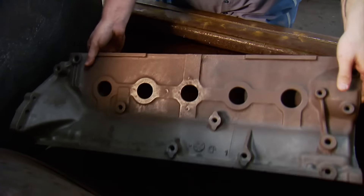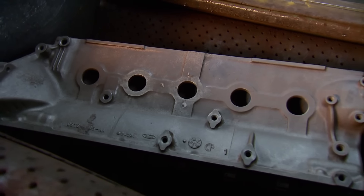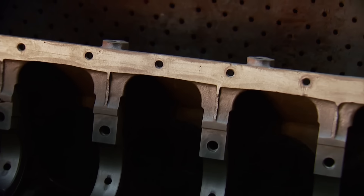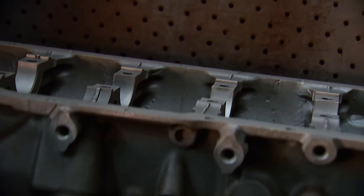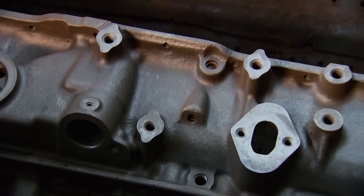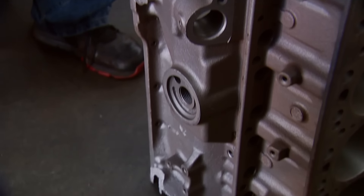So 40 years later, we plan to bring this thing back to life a lot stronger than before. This one retired in the junkyard, but it wasn't beyond repair. It will, however, require some serious machine work for its new purpose. And after a few minutes in the shop, here's what we found.